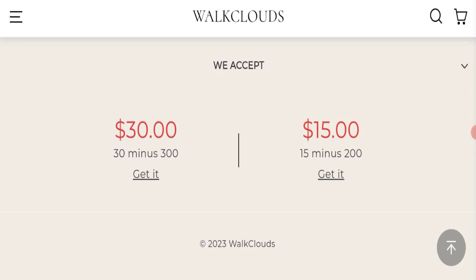The trust index score of this website is 1, which is very bad. The business trust ranking is 28.9, which is considered risky and dubious. Additionally, the content quality of the website appears to be plagiarized.